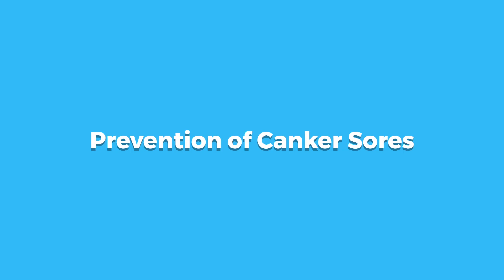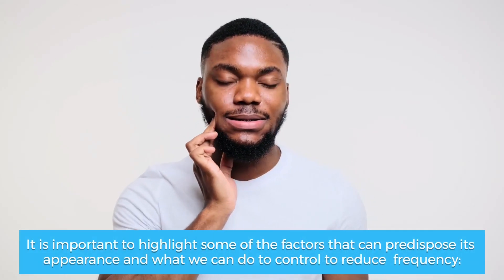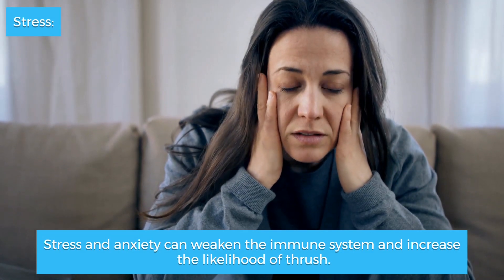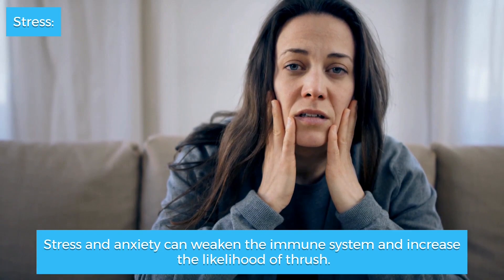Prevention of canker sores. It is important to highlight some of the factors that can predispose their appearance and what we can do to control and reduce frequency. Stress and anxiety can weaken the immune system and increase the likelihood of canker sores.